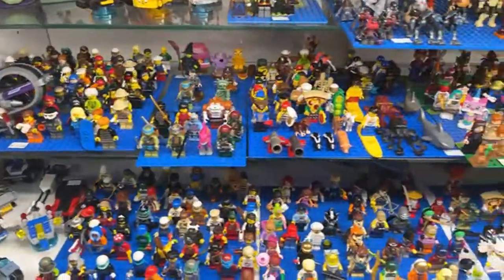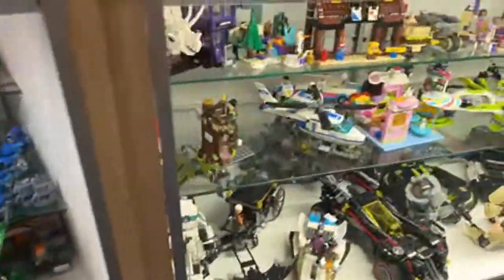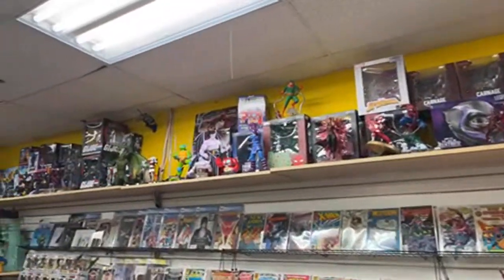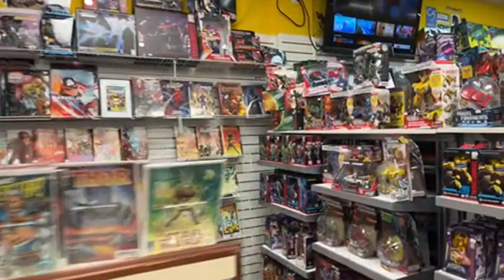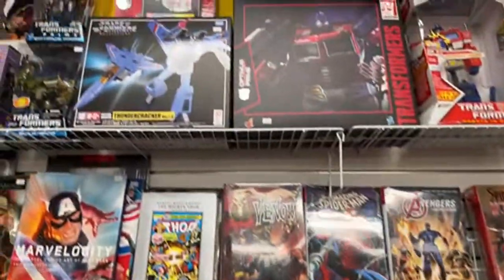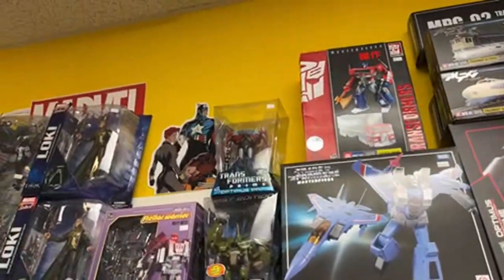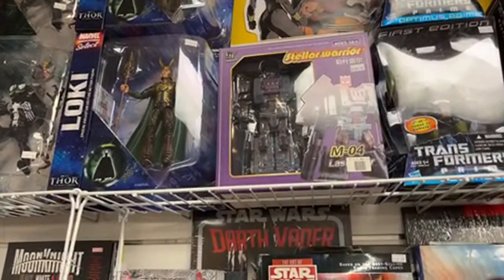Ninja Turtles stuff. A pizza dude. Minecraft stuff. More Lego stuff. And then the back here — let's see what else we got up top. More statues. More comics. I think that's mostly it. We'll take a quick look again at the Transformers section — again, they have mostly retail stuff. They do have a few of the more higher ticket price items up here. The MP10 Optimus up here. Oh, they even have some third-party stuff — this is a Unique Toys Blast Off.